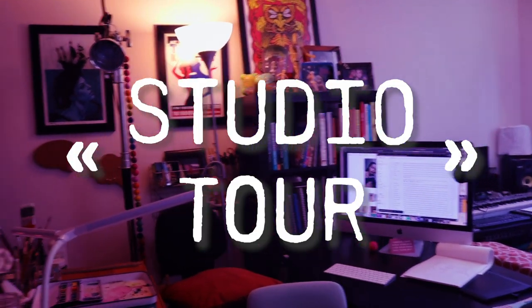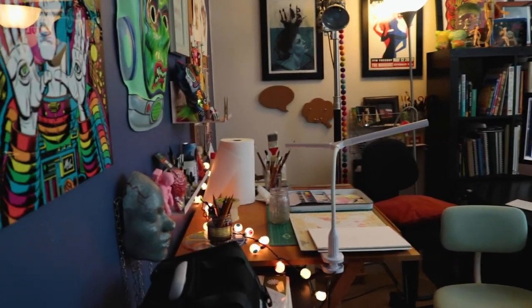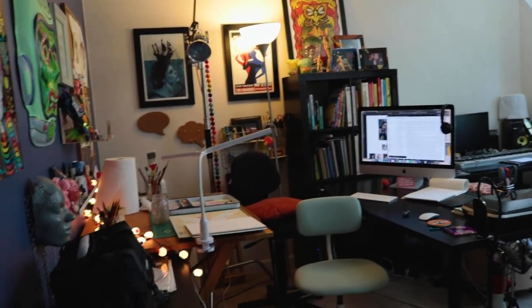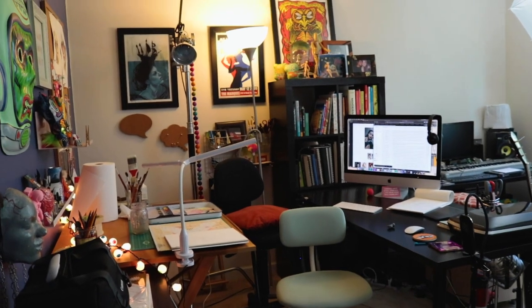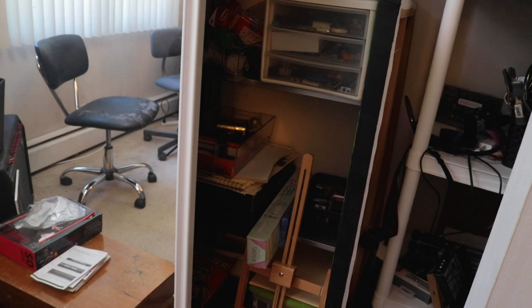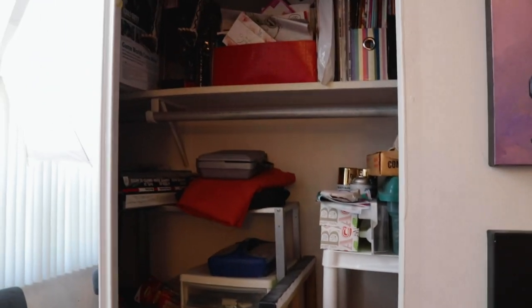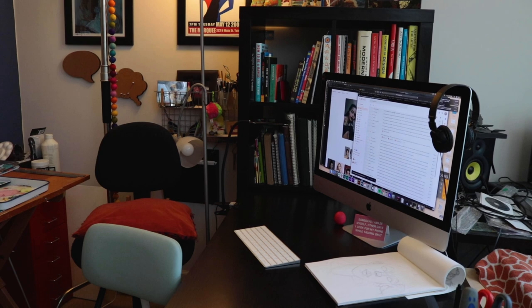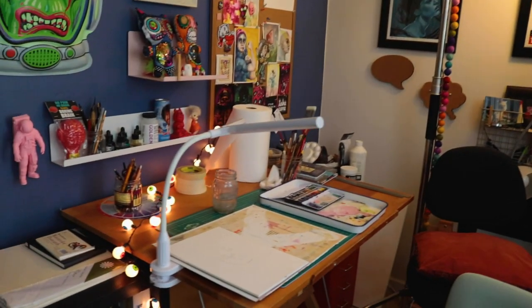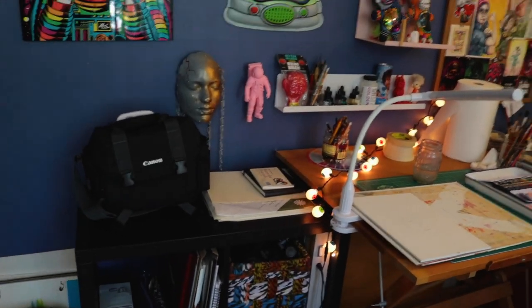Hey everybody, I thought it might be fun to do a little tour of my studio workspace today. It's not a very big room and I only use part of it, so I'm backing up into the furthest corner to try to give you a large grasp of where I'm at. There's another half of the room which is not mine. I have half a room and half of a closet for storage with different art supplies. The space changes based on what I'm doing at the current moment, and right now I'm doing a lot of watercolor work, so I've changed what's out and available to me at an arm's reach.